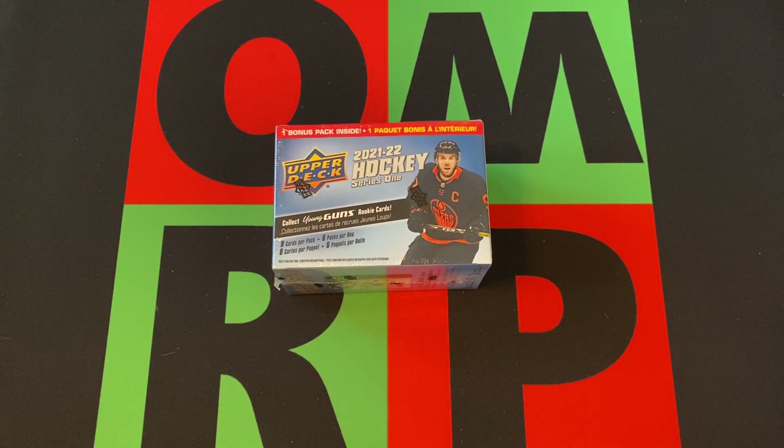Hello and welcome to the One Man Renegade Productions YouTube channel. I'm your host, Yombrick B, and today's Monday. It's time for Blast Off Monday, and this Monday we've got a blaster box of 2021-22 Upper Deck NHL Hockey Series 1.